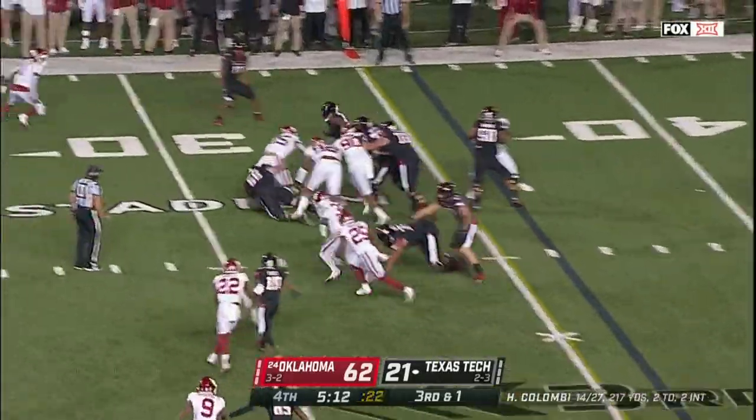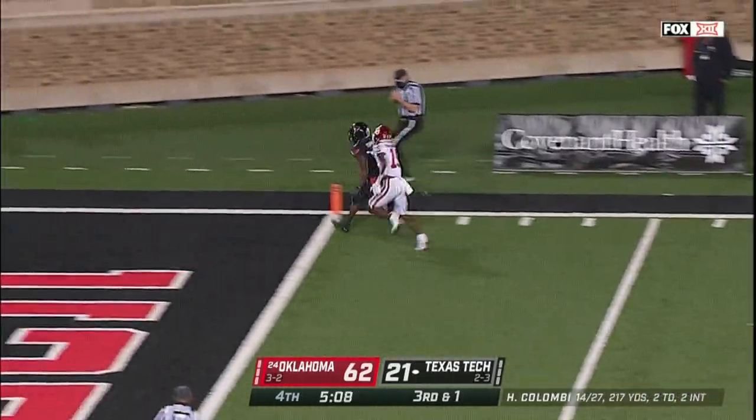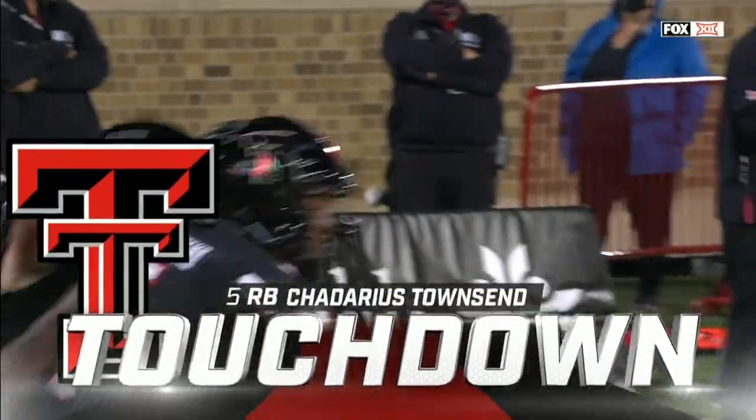Third down, left to the yard. Towson — how about that speed? The former Alabama running back takes it in for a touchdown.